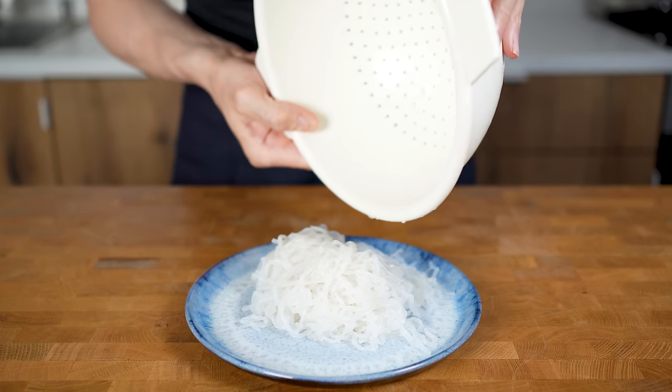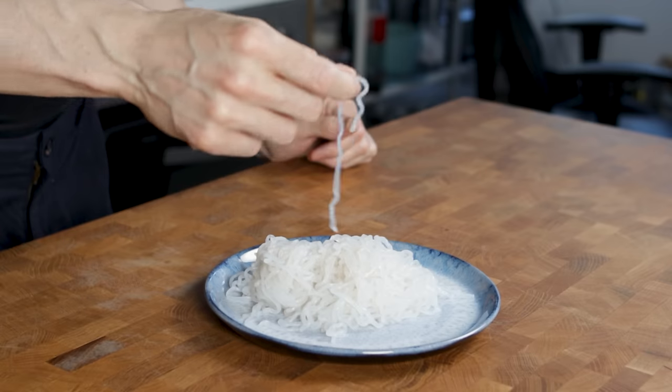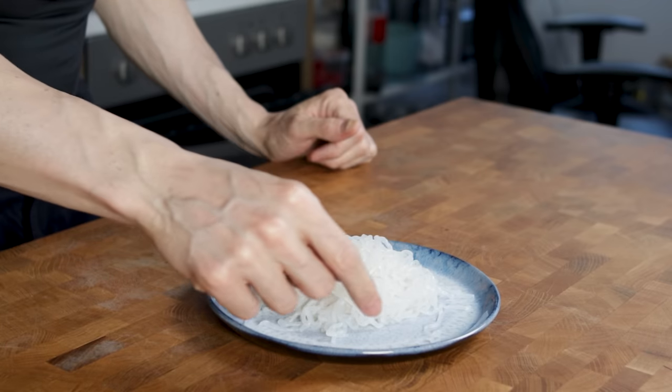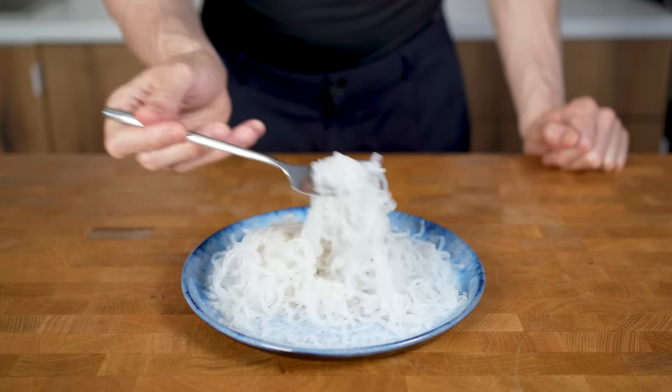Shirataki noodles — what exactly are these white, slick, slippery noodles you can find in all Asian grocery stores that some people get an upset stomach from? Why do they smell like hell? And why do I still think that they can be great when you want to lose weight?